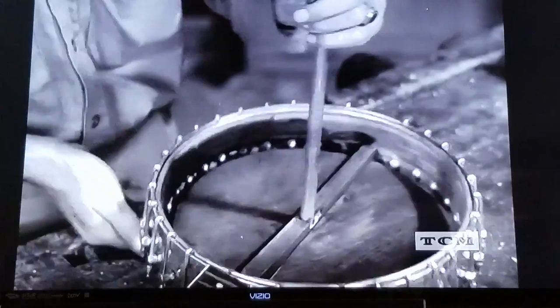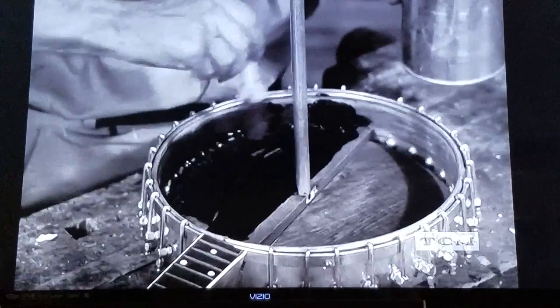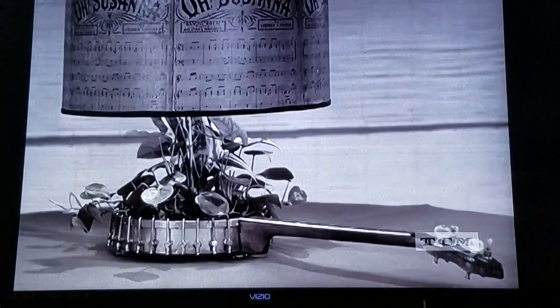So that we may plant little growing things in it, the inside is tarred with a paintbrush. Thus, with the aid of some old sheet music and such, we have a novel lamp.